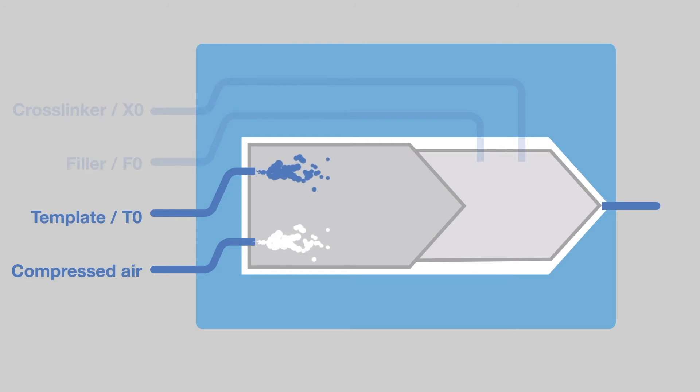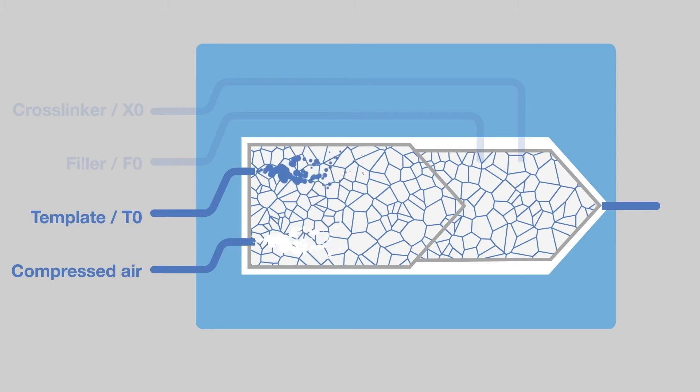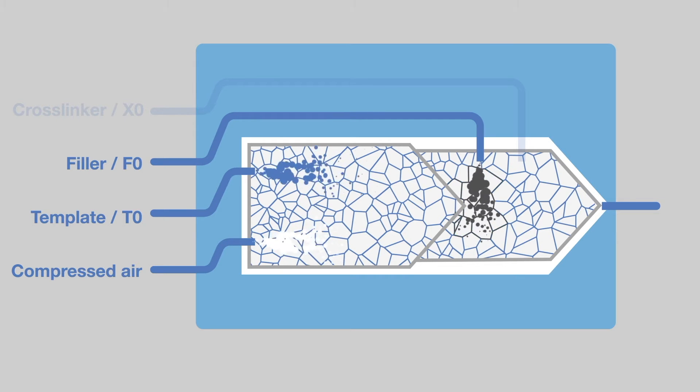First, the template component is foamed with compressed air — the same principle used to create soap bubbles. The second step is to mix the filler component, which contains mineral fillers and a binding agent, into the foam.